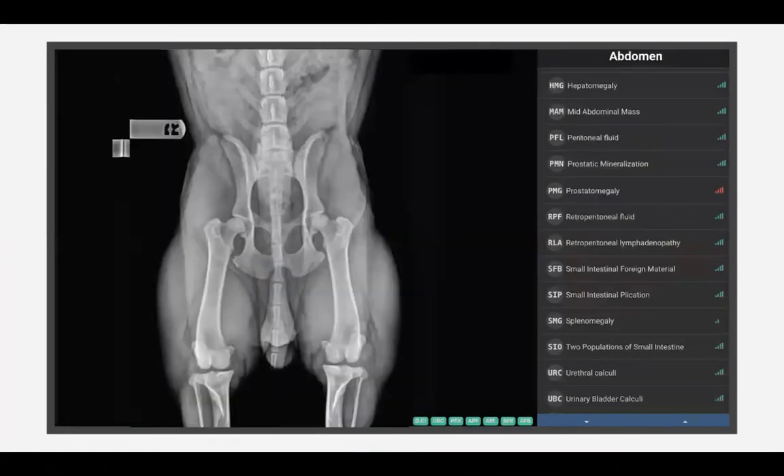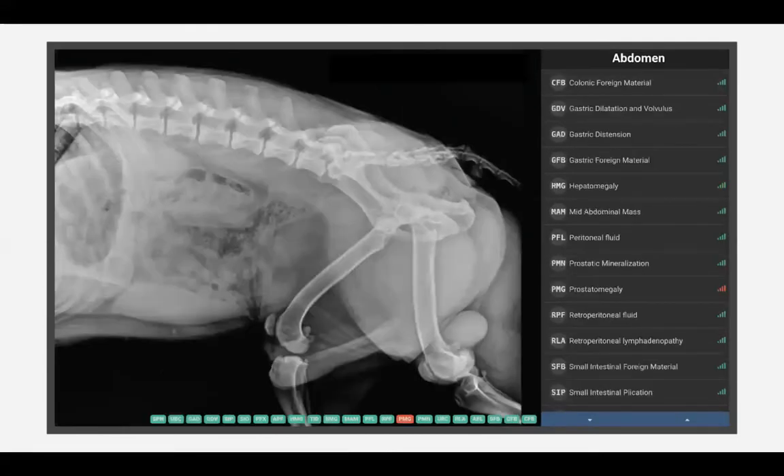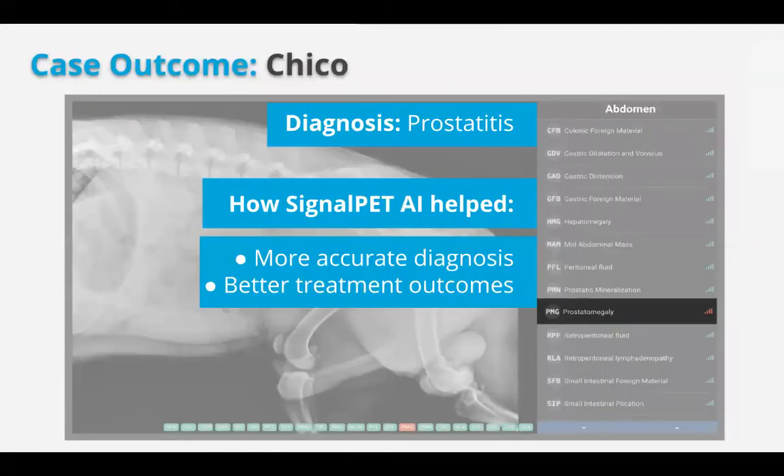When they continued to look through, in that 10-minute time period while the patient and client were still in the exam room, SignalPet showcased a possible abnormal or abnormal prostatomegaly. As they looked through it, that helped push the associates in the right direction — thinking: this is an intact bulldog, there's potential for prostate issues. The doctor ultimately makes the final diagnosis, but SignalPet was critical in helping find the proper diagnosis of prostate otitis, helping create better treatment outcomes, generating the client report, and providing that quick second set of eyes as best-quality medicine.